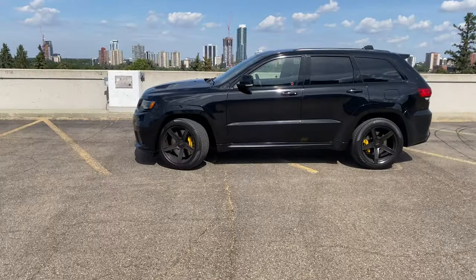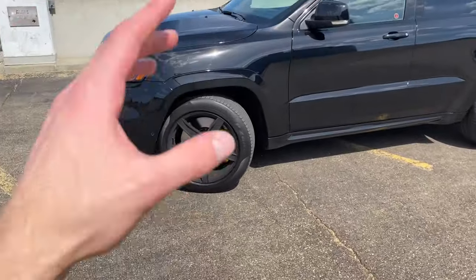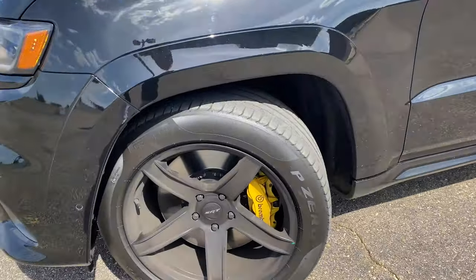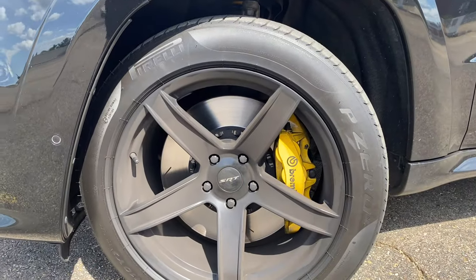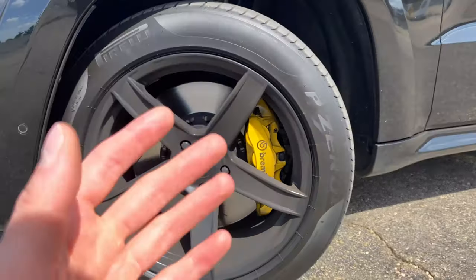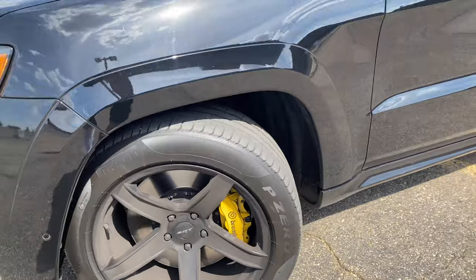For cosmetics on the side of the Trackhawk compared to the SRT, this is the most obvious one — this is how everyone knows they're looking at a Trackhawk as opposed to the SRT. That is going to be the yellow Brembo's on the Trackhawk as opposed to the SRT's red Brembo brakes. The brakes in the Trackhawk are also a little bit bigger, but you would never really notice at first glance. This is the biggest cosmetic difference that everyone points out — those yellow brake calipers.